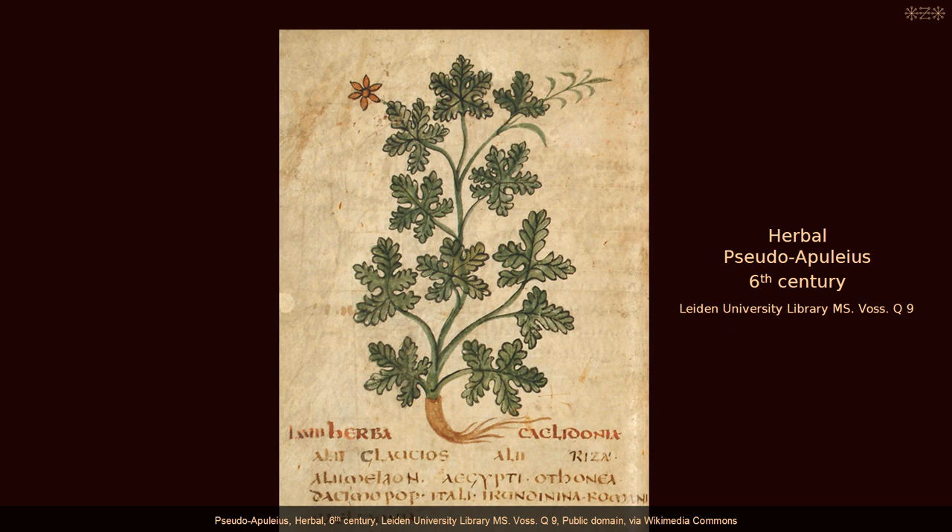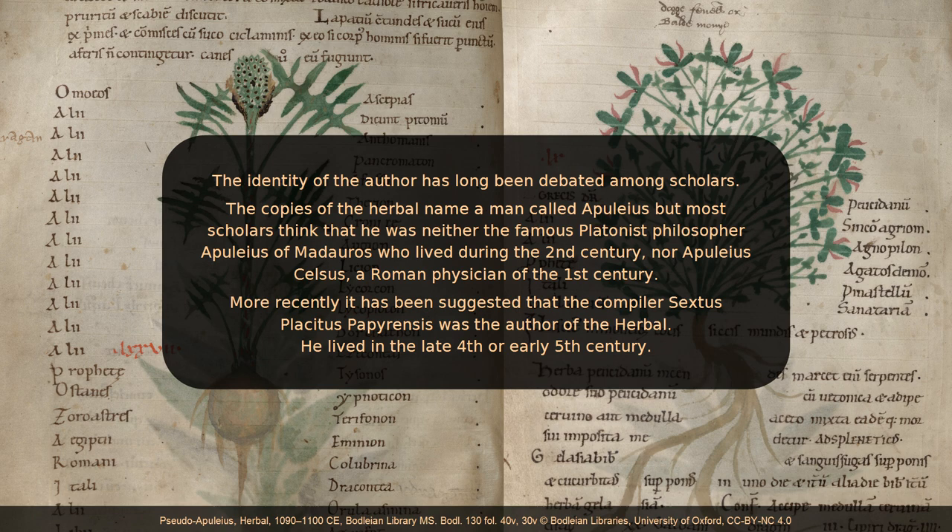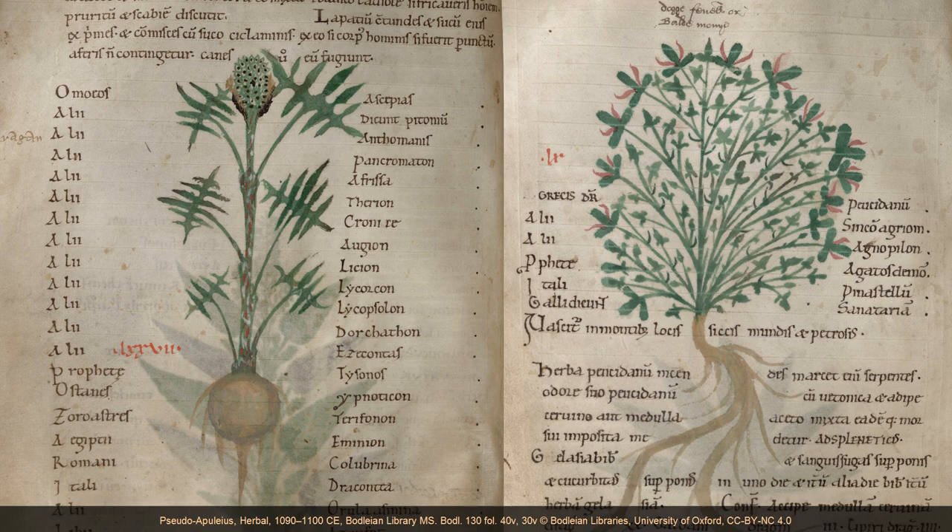The earliest preserved copy of the herbal dates to the late 6th century and is kept at the Leiden University Library. The identity of the author has long been debated. The copies of the herbal name a man called Apuleius, but most scholars think he was neither the Platonist philosopher Apuleius of Madauros nor Apuleius Celsus. More recently, it has been suggested that the compiler Sextus Placitus Papiriensis was the author, living in the late 4th or early 5th century. Unlike with Dioscorides, there is no major scholarly discussion about whether the synonyms were originally included by the first compiler of the herbal or added later.